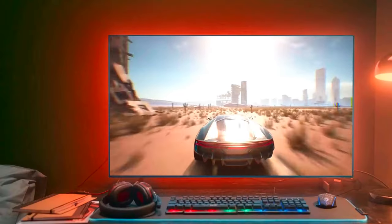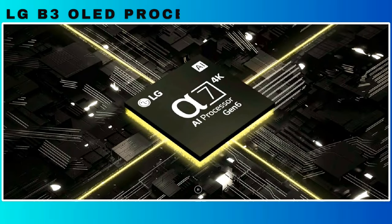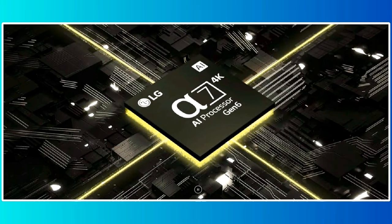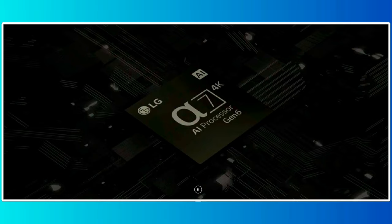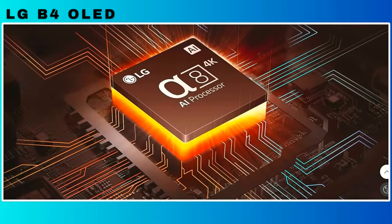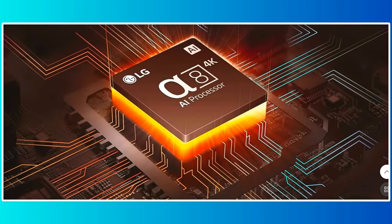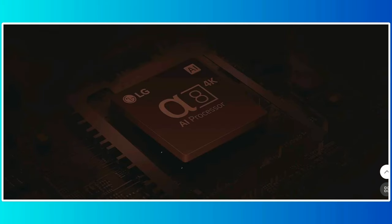The entry-level LG B4 is an upgrade on the LG B3, which has been rated highly in 2023 for its excellent picture quality, great gaming performance, and competitive price. Given these strengths, the LG B4 can be a standout choice for those seeking a high-quality OLED TV in 2024 without breaking the bank.